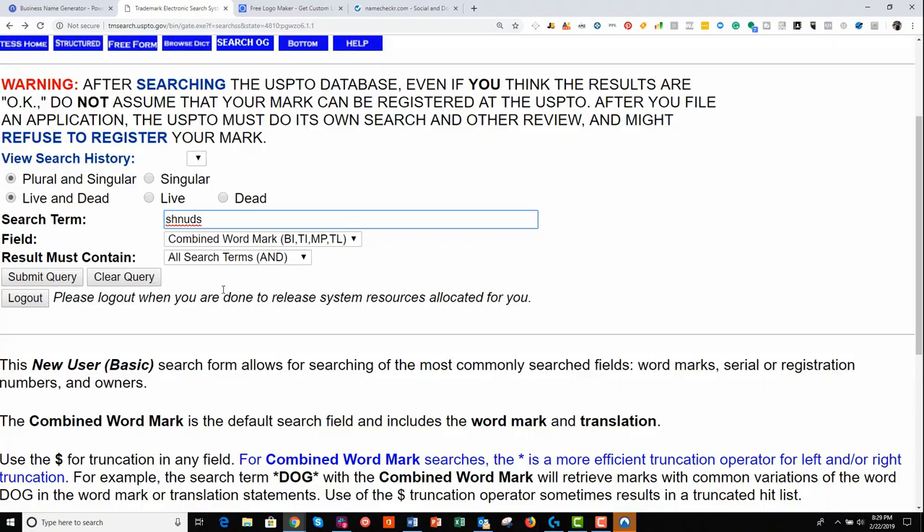Another thing you can do is just do Google searches for the name and look if there are other relevant businesses using it. This looks quite good because anyone running a successful business and really leveraging a name as their brand most likely would have looked to trademark it. So this looks good at this point. If you're happy with all your checks and there are no trademarks that seem to conflict in any way with the name you're thinking of, we can move on to our initial design.